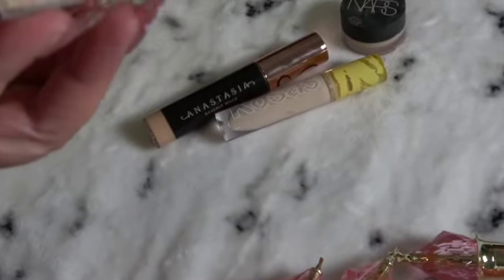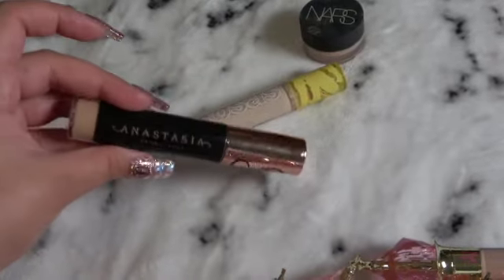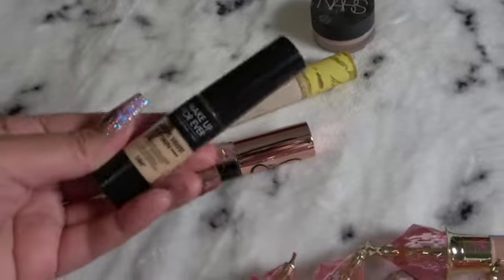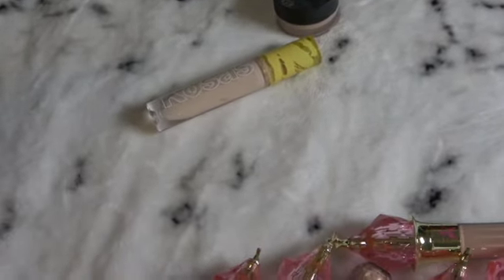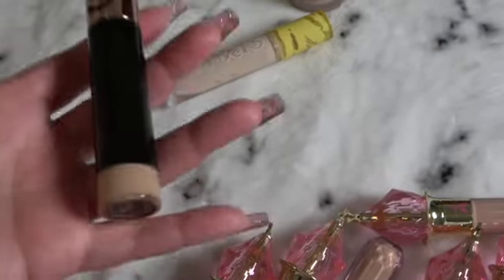That's in the shade 30 NY. Anastasia — this is pretty heavy duty. I'd say it's pretty similar to the Makeup Forever. It's a huge bottle, huge applicator, but it kind of feels so light — it kind of feels a bit cheap.